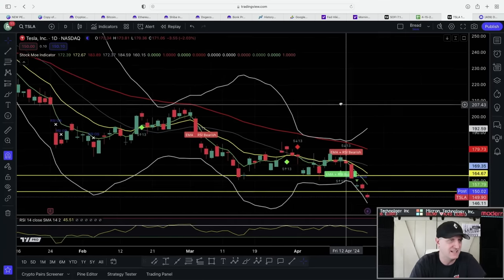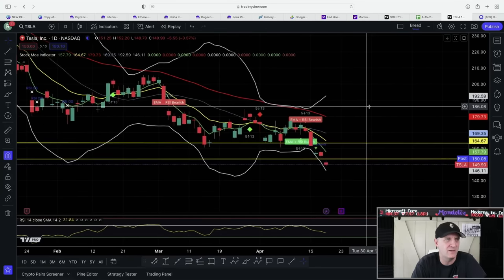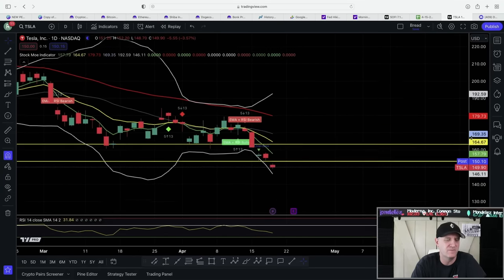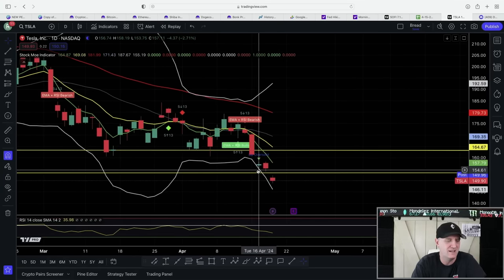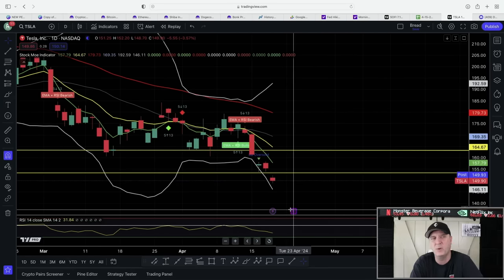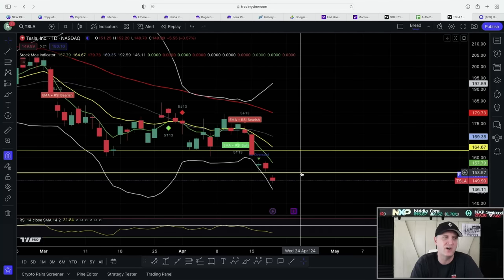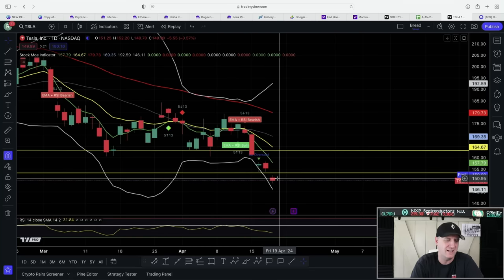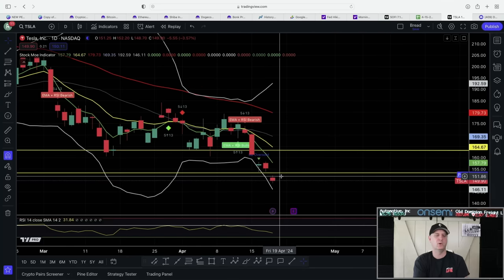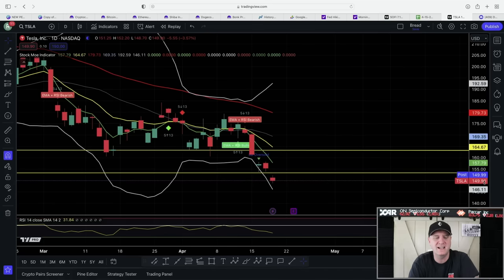Now let's get into what everybody wants to know about — let's talk Tesla. I was praying that Tesla would be able to pull a rabbit out of their hat. They were not able to. So we broke the Bollinger Band. What we want to do is hold the Bollinger Band and push back up. Today did not do that. We are at a point I call my red line, right here. If we cross 153 and confirm below 153 — which means one more day — tomorrow is the day I make up my mind. If we close below 149.90, I'm out.